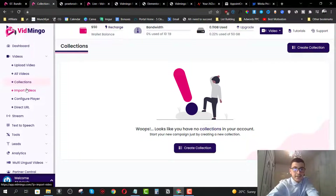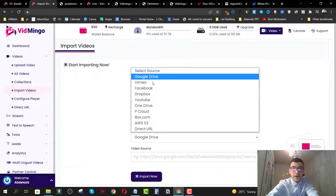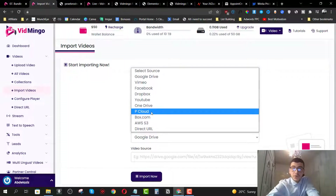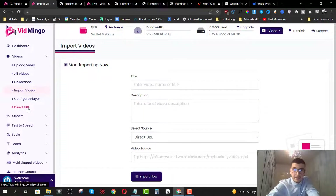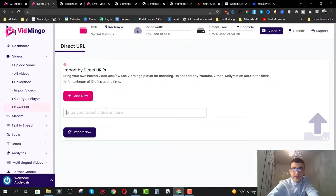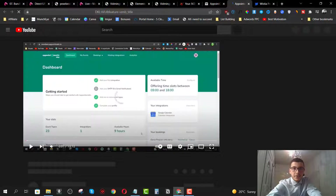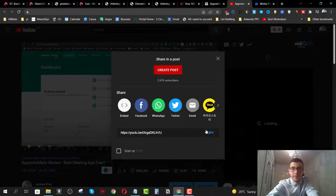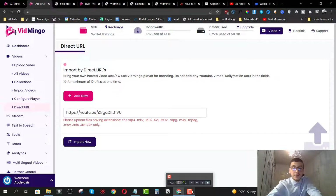We have the import videos section. You can import videos from other services like Google Drive, Vimeo, Facebook, Dropbox, YouTube, OneDrive, Pcloud, Box.com, AWS S3, or from a direct link. If you click on direct link, it will allow you to import videos directly from a URL. Let me open up a video and showcase how this works — I'll click on share, copy the link, paste it here, and click on import now to import the video directly.